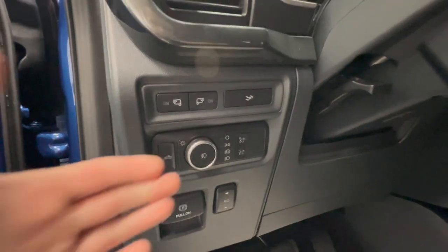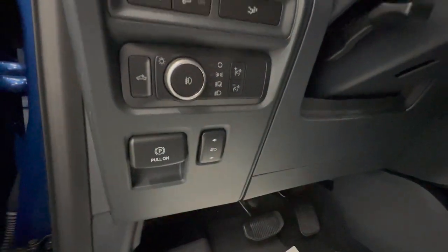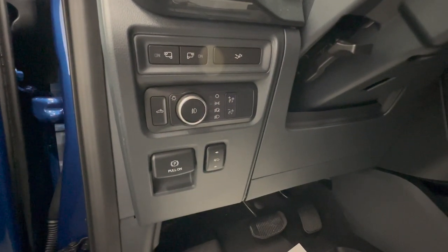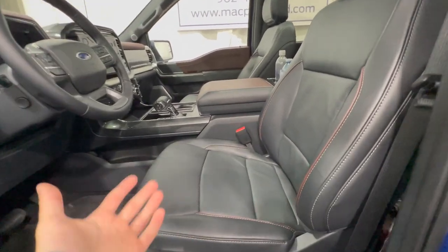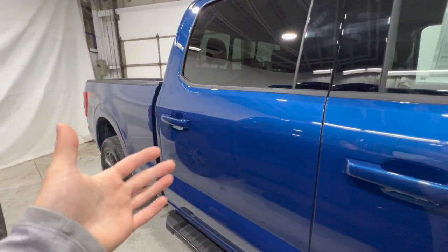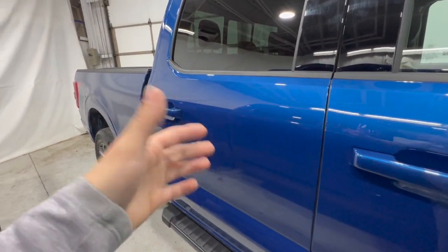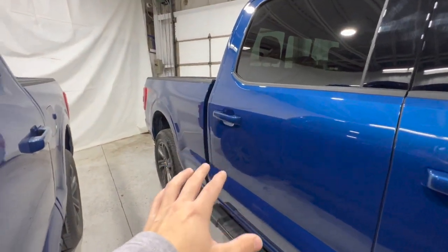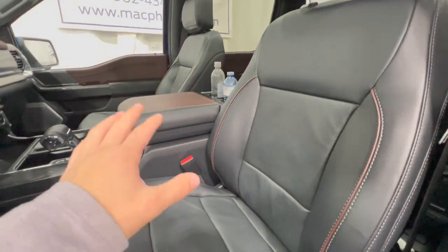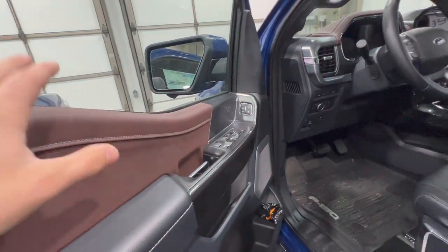The XLT has lighting controls, a tailgate release, and optional power adjustable pedals as a standalone option, along with an electronic parking brake. One of the major differences is that the Lariat uses a full leather interior whereas the XLT uses cloth — though there is a special package that can get you leather in an XLT, most are cloth only.